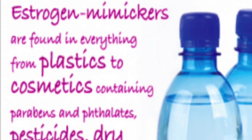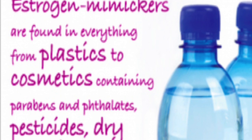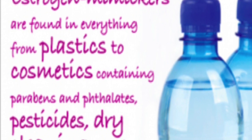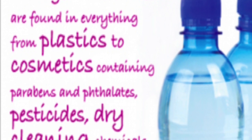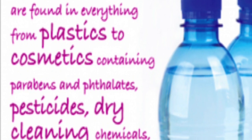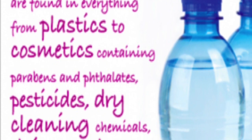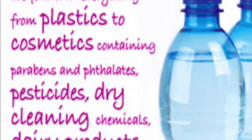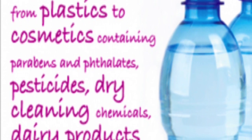Many things mimic estrogen in your body — from plastics to cosmetics containing parabens and phthalates, to pesticides and cleaning products. I switched to natural brands: my favorite is Seventh Generation, which doesn't contain many of the chemicals you're trying to avoid. I use Seventh Generation for laundry detergent, dish detergent, and toilet cleaner, and Dr. Bronner's Magic Soap for cleaning counters. My house smells really fresh and natural.